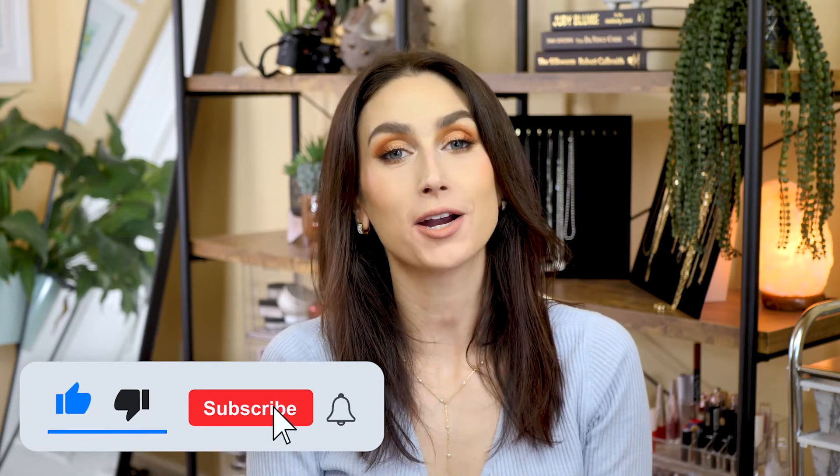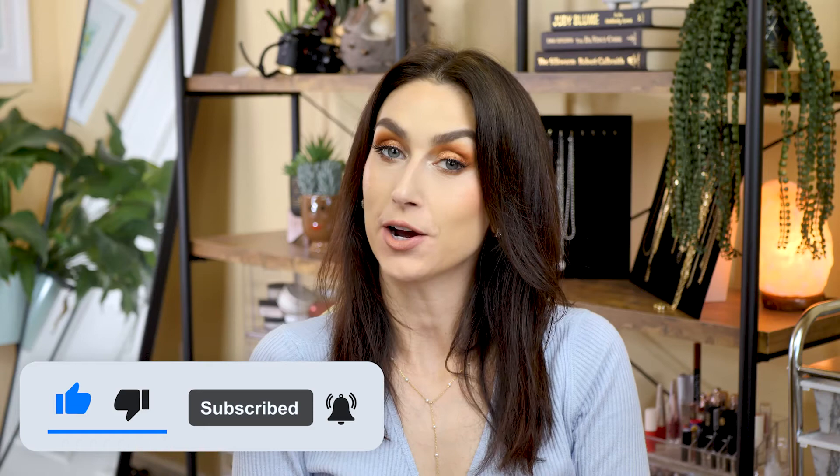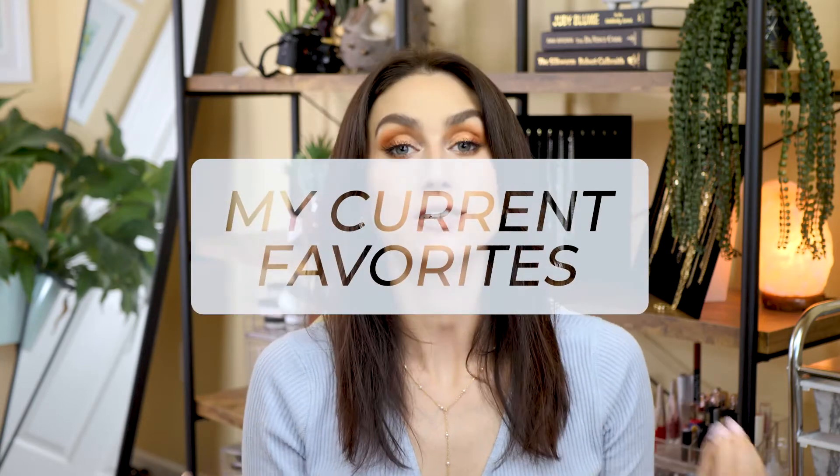Hello and welcome back to my channel. My name is Rachel — if this is your first time here, welcome, and if not, thanks for coming back. Today I'm going to share my current favorites for January and February: things I've been using for the past couple of months that I'm obsessed with. I've got some makeup products, skincare products, and some miscellaneous products, and everything I mention will be linked in the description box below.